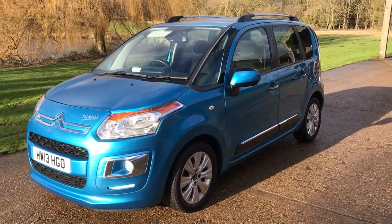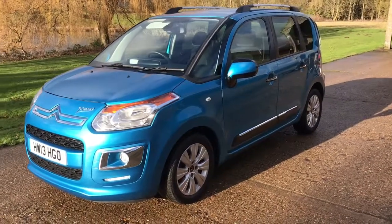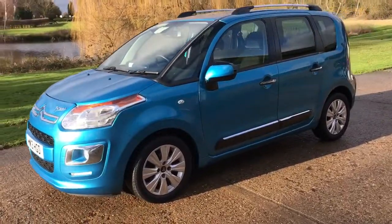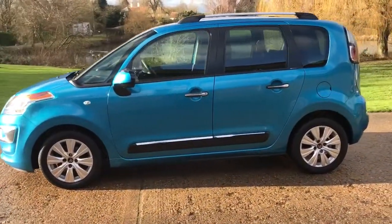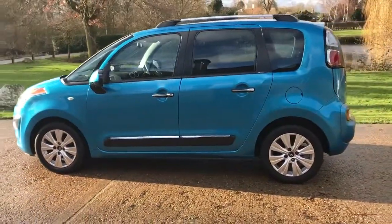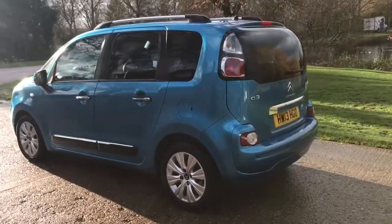Here we have the Citroën C3 Picasso 1.6 HDI Exclusive on a 13 plate. I'm going to start off by showing you around the outside of the car and then we'll hop in and run through a few controls on the inside. From the outside you'll see it's a five door car with alloy wheels. Let's start inside the boot and then work our way around the rest of the car from there.